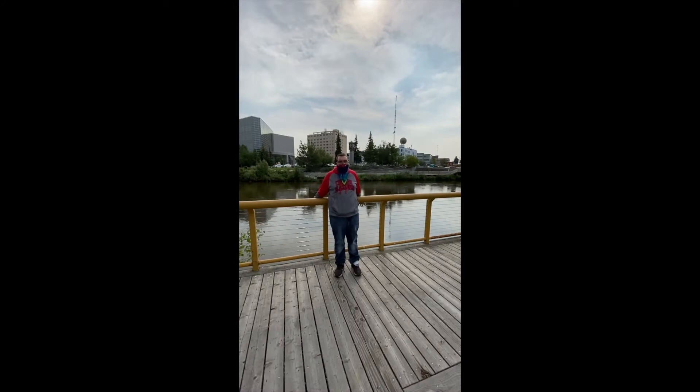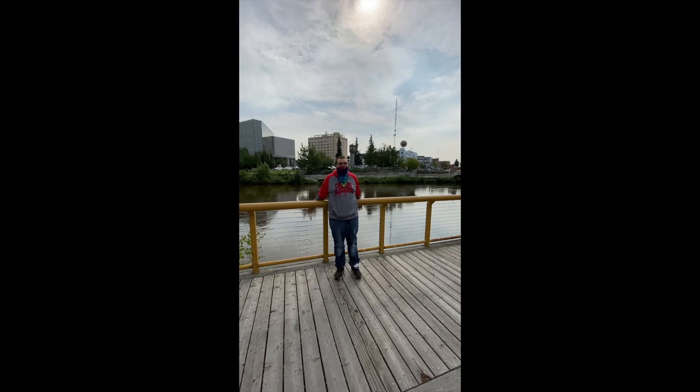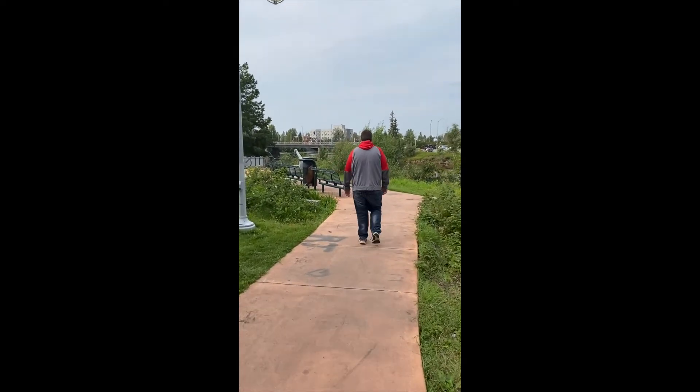Welcome to downtown Fairbanks. The area behind me flooded in August 1967.